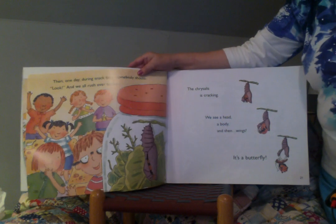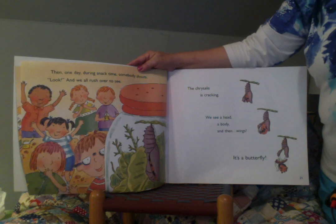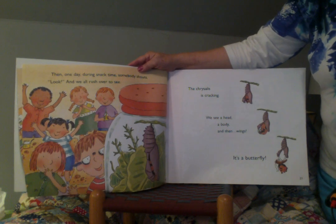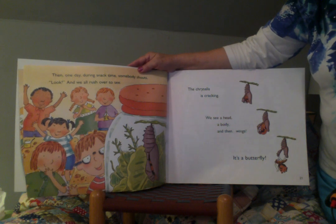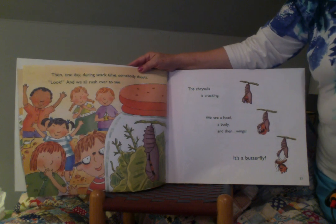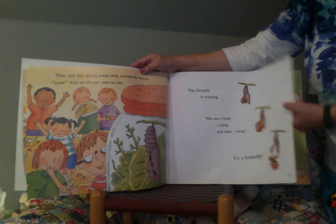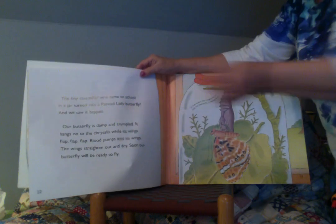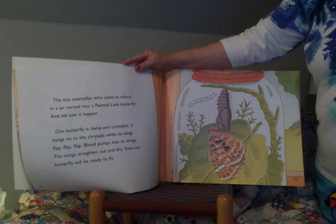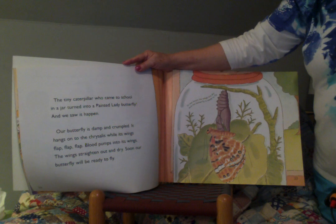Then one day during snack time, somebody shouts, "Look!" And we all rush over to see. The chrysalis is cracking. We see a head, a body, and then wings. It's a butterfly! The tiny caterpillar who came to school in a jar turned into a painted lady butterfly, and we saw it happen.